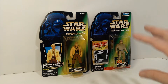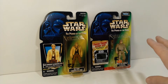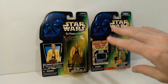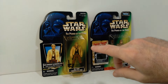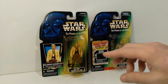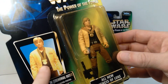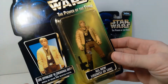Luke in Stormtrooper disguise seems to be the most common because it actually got re-released a whole bunch of times, including all the way up into the freeze frame action slides. So right towards the end of when they were doing the pictures and the foil stickers on the front of the card, they released this new version of Luke — Luke in the ceremonial outfit. And this was one of the last ones released with pictures on the front, just before they transitioned over to doing the freeze frame action slides.